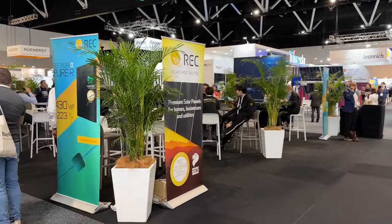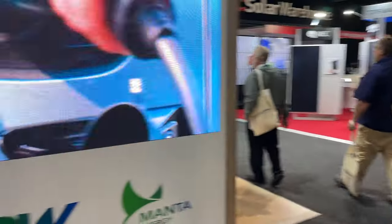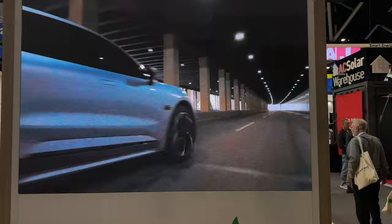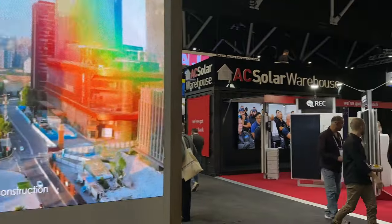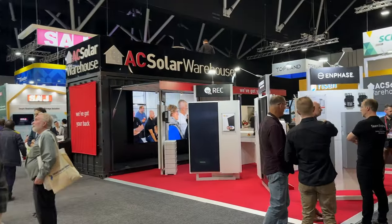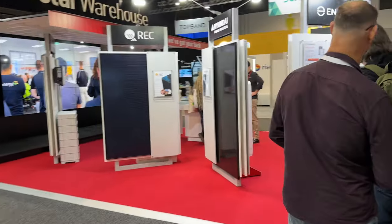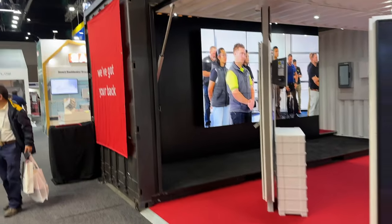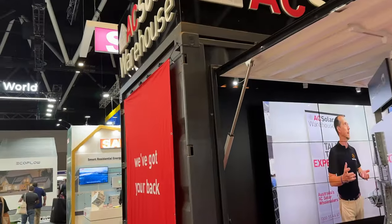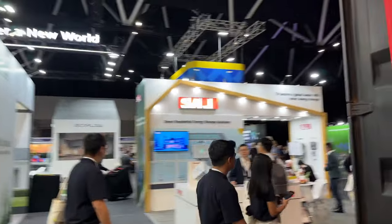REC. Some of these names we've seen before. Big screen here — so much money gets splashed out on these expos. Truly amazing. AC Solar Warehouse — supply panels: REC, Hyundai, Enphase. Amazing. Both suppliers and distributors all in one. SAJ — another big stand here.